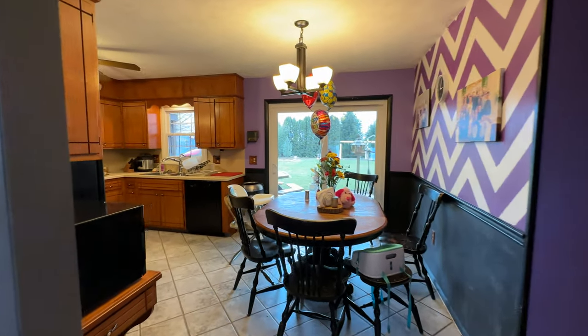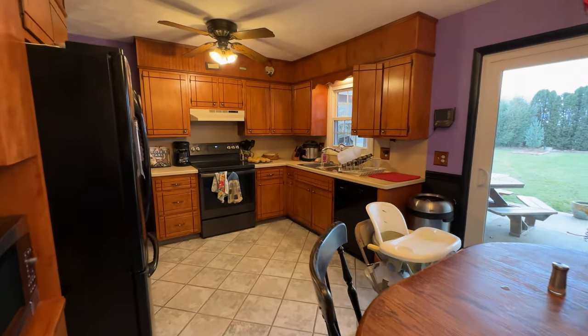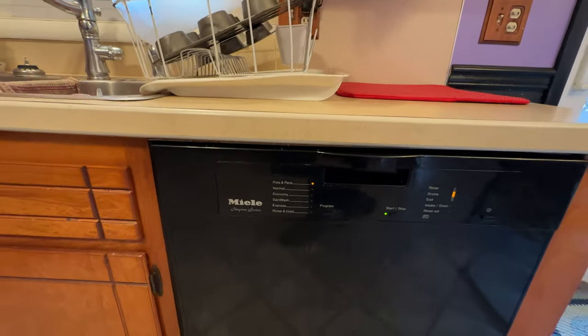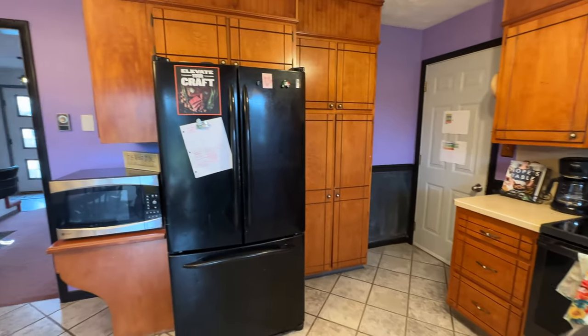Next we come to a combination dining room and kitchen. The dishwasher does stay — it is a high quality Miele dishwasher. The range does not stay; the refrigerator does stay.